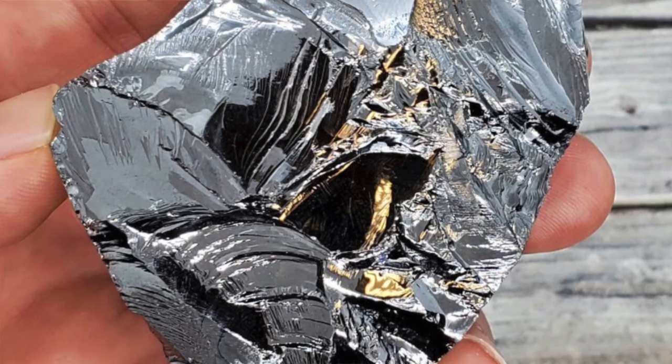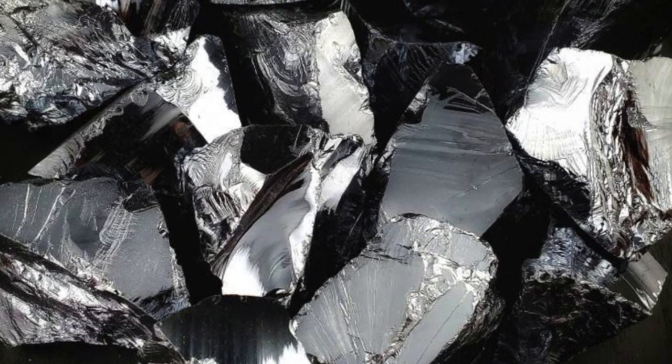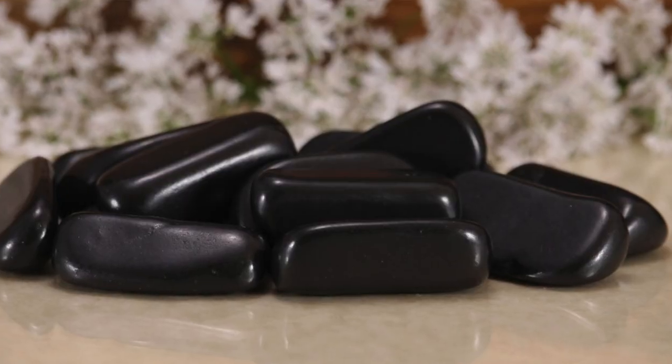I've also seen terahertz being sold as shungite — and not only shungite, but a rare form of shungite. I've seen examples where people truly believe it is shungite, when in fact it's not in the shungite family at all. Be very careful if you see a stone that looks like terahertz being sold as shungite. A lot of the times it's being marketed as a rare, more expensive version of shungite, which is why it looks so different. Be really cautious if you see somebody selling you a rare new version of shungite, because it actually is terahertz.